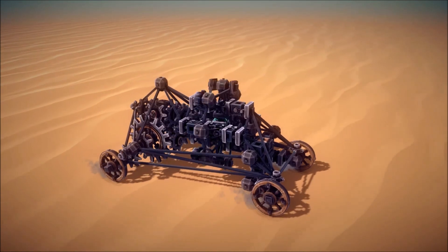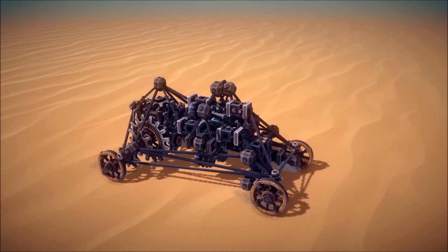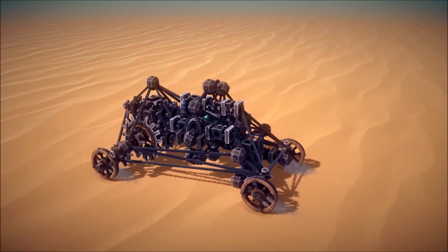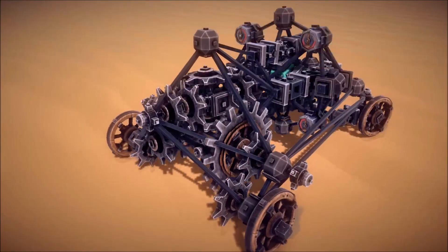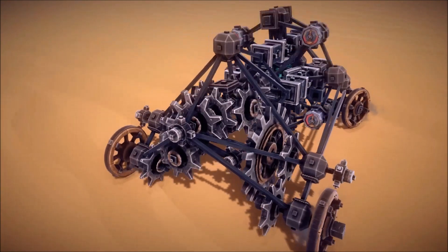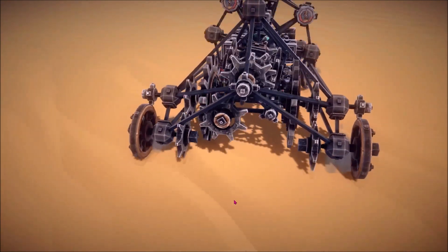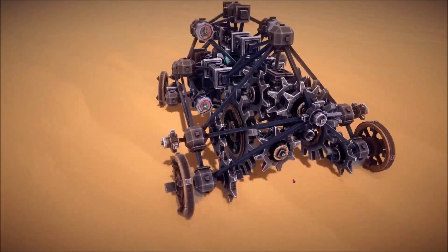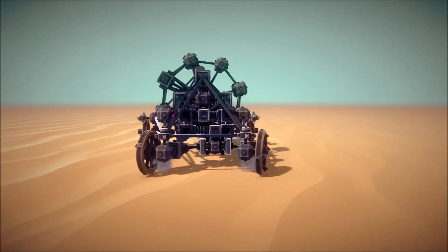This mess of gears in the back is a differential, just mounted perpendicular to the wheel axle. Also, I have piston steering.